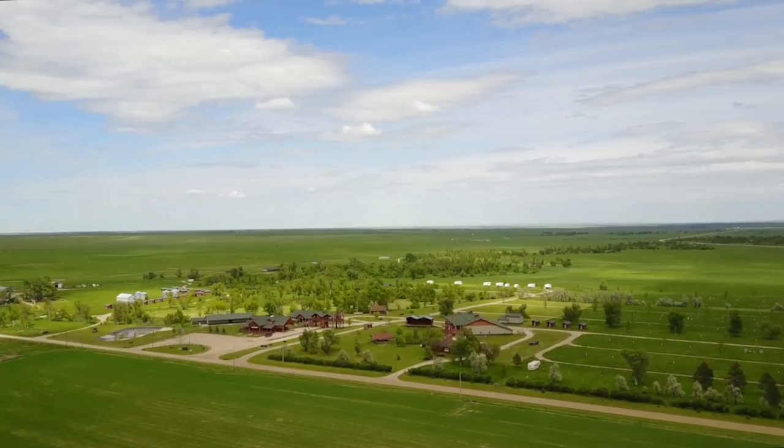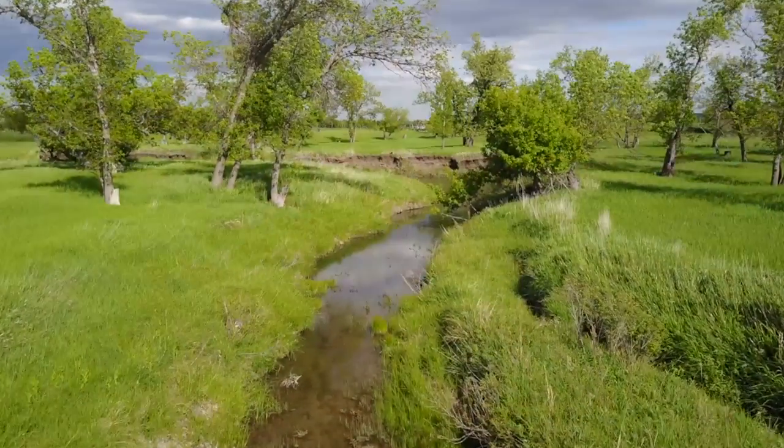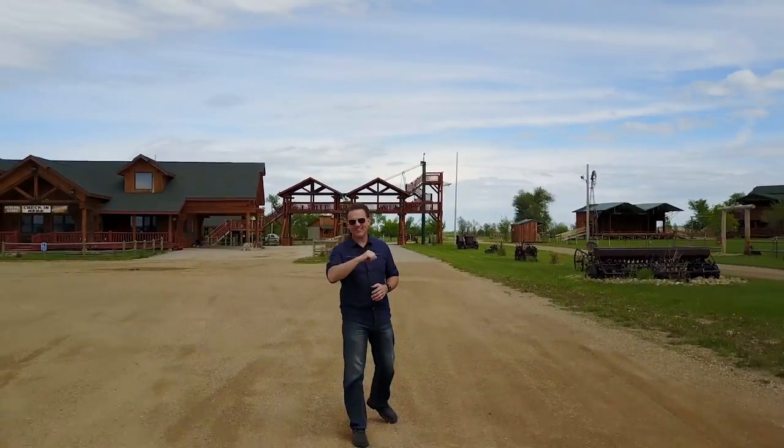So there you have it — Shade Valley Camp Resort. I hope you've enjoyed this tip of the iceberg tour. For more information, contact us today. Don't miss this amazing opportunity.